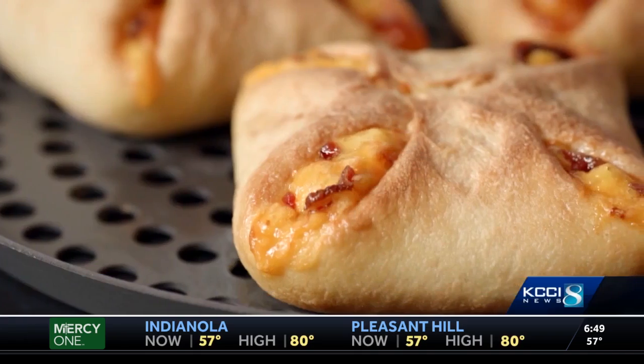Traditions this morning — there's something new cooking in the Casey's breakfast kitchen. Four new items will be available today before you head into the office.